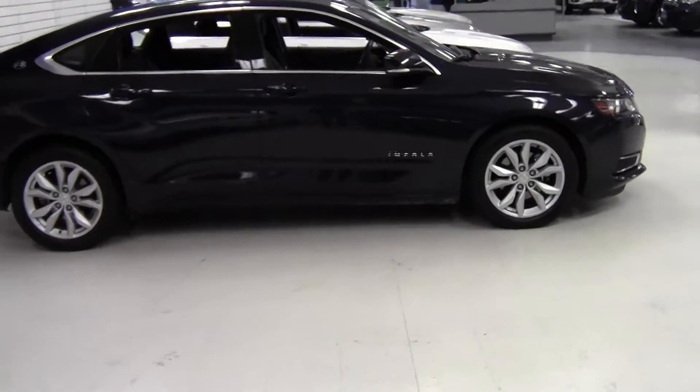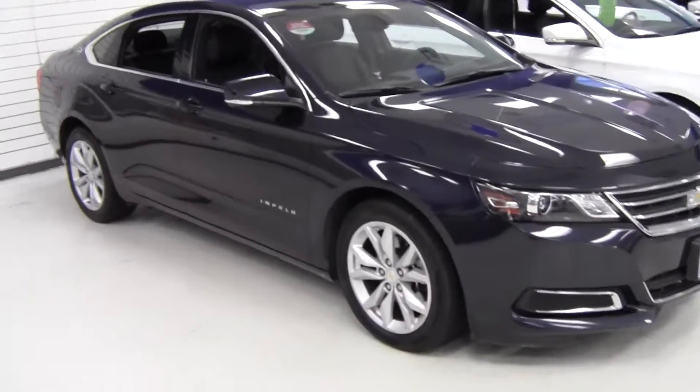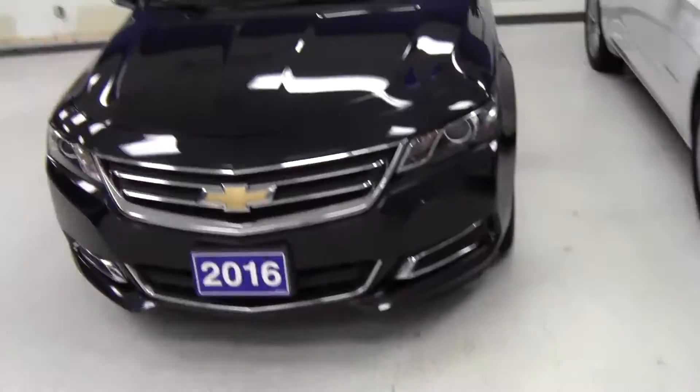Hey guys, my name is Justin. I am here at the CUA used car indoor sale event. Here we're looking at a Chevrolet Impala 2016. It is navy blue with 21,000 kilometers on it.